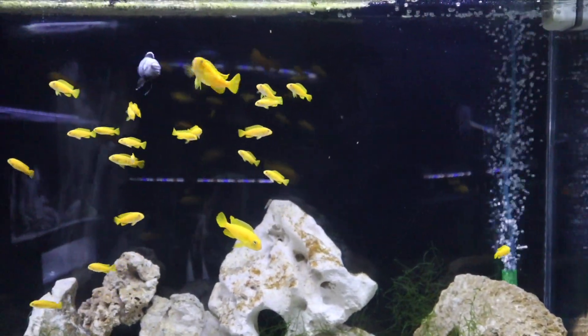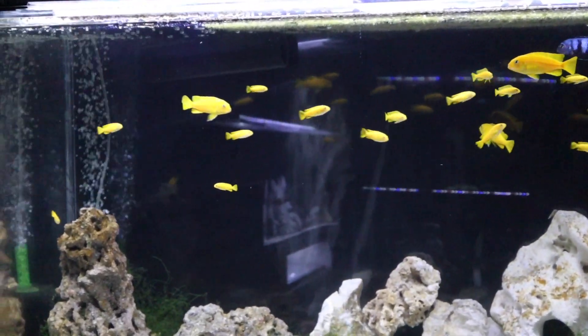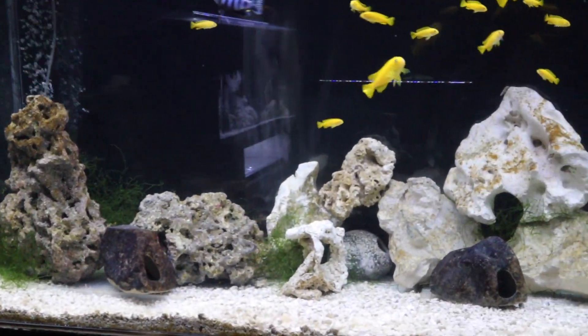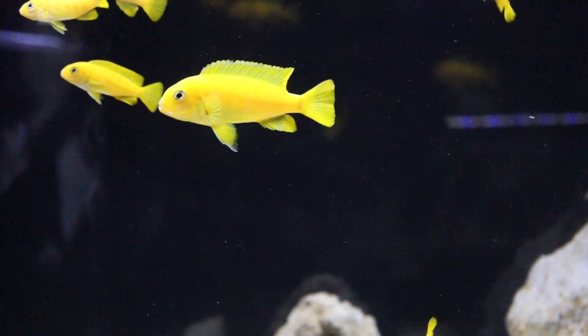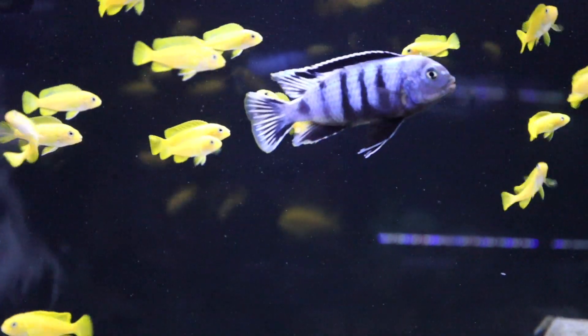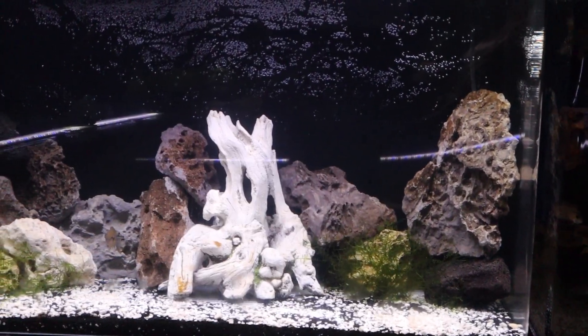Above that tank I've got a 75-gallon African cichlid tank with my saulosi — either Pseudotropheus saulosi or Chindongo saulosi, depending on whether you're old school or new school. They are the same fish, where the males are blue and the females are yellow, and the subdominant males stay yellow. Currently I just have one dominant male, a bunch of fry, a few females, and one subdominant male. But a fun tank.